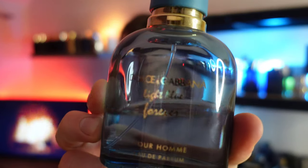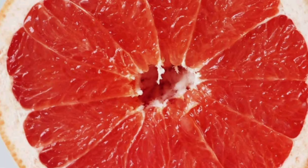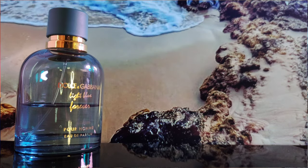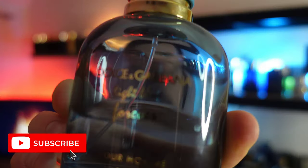At number five, this is the most realistic grapefruit note that I've smelt in a designer fragrance. New release in 2021: Dolce & Gabbana Light Blue Forever. It's very fresh, very zesty, and very invigorating. If you've just come out of the shower or had a long day at work and you really want to feel uplifted with an effervescent fragrance to lighten your mood, this is a great choice.